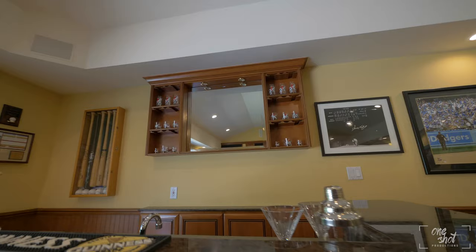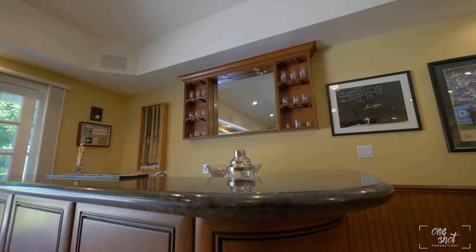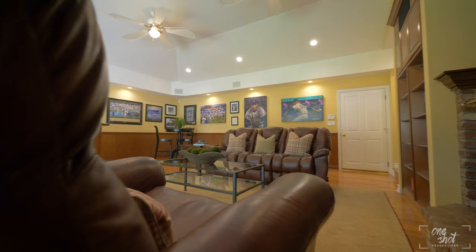When the owners built this entertainment room, equipped with a full bar, high ceilings, and surround sound, their goal was to create the perfect environment to invite their friends over to watch the big game and enjoy California's indoor-outdoor lifestyle at its finest.